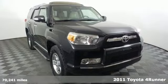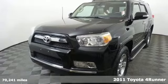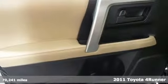It's a 2011 Toyota 4Runner. Toyota: steered by ingenuity, driven by passion. It's equipped for all your driving needs and wants.